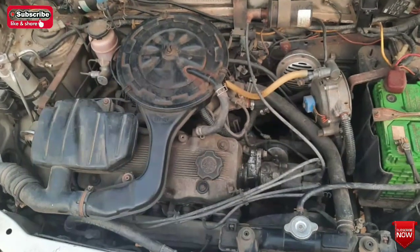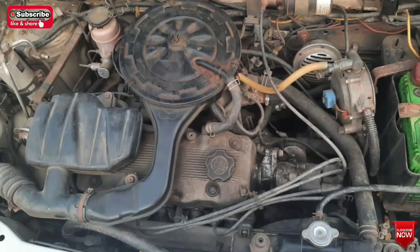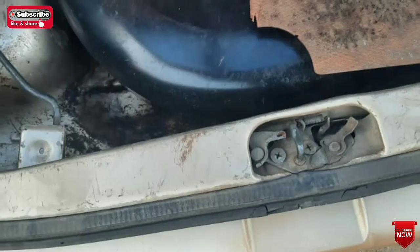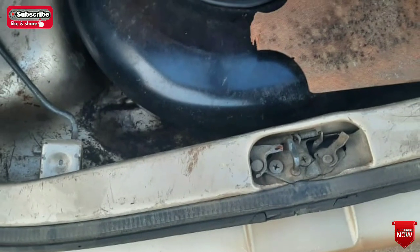You can see the engine condition. You can see the engine condition. You can see the decrease in capacity.